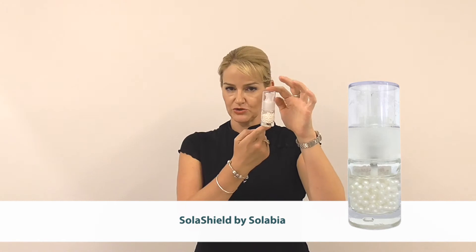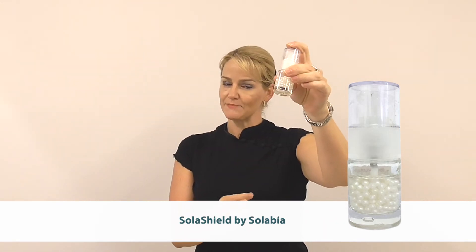The first material I want to introduce you to is Solar Shield. Now these come as very pretty looking pearlescent beads, and inside is an anti-pollution active.